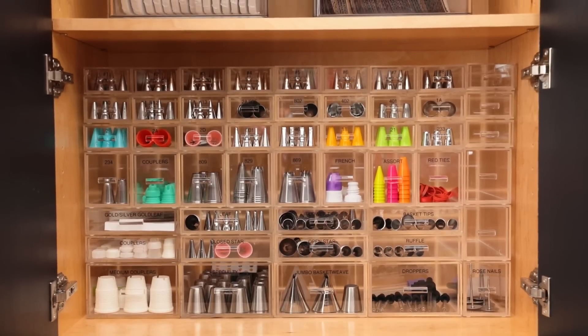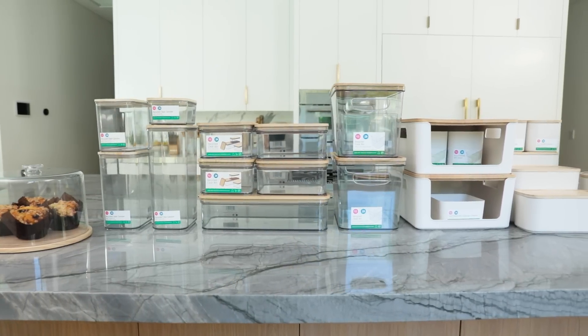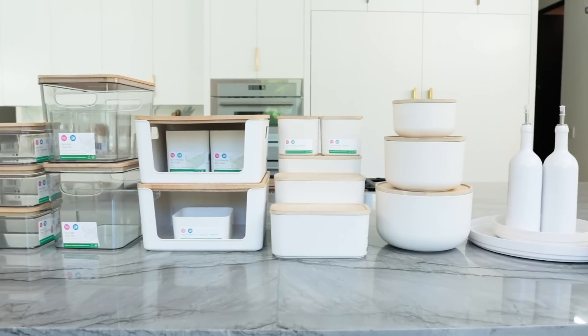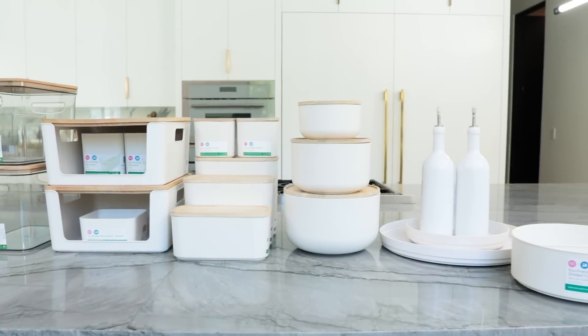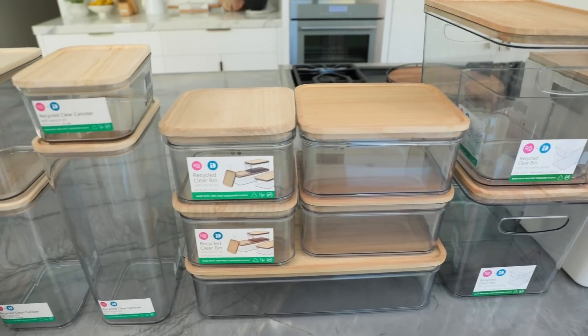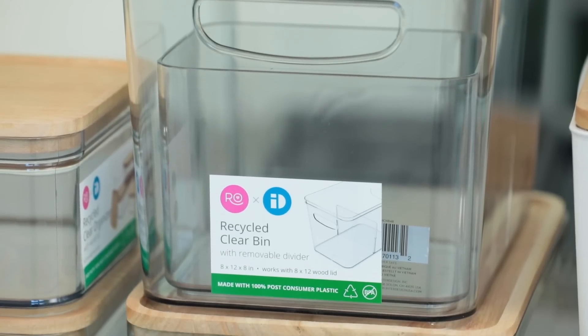Most of you already know this, but I love home organization. I am so excited to show you my pantry. I just launched a home organizational line with iDesign, available at the Container Store. You have seen them in my previous kitchen tour videos — all of my bins were from iDesign, but this time we're new and improved! All of these gorgeous plastic storage bins, these beautiful clear ones, are made from 100% recycled plastic bottles.